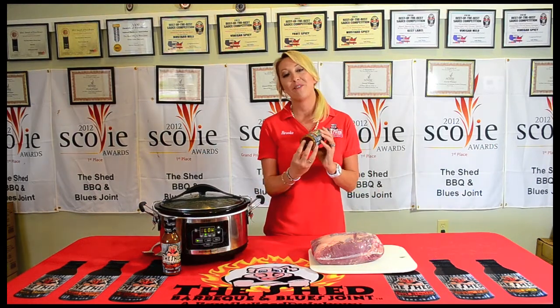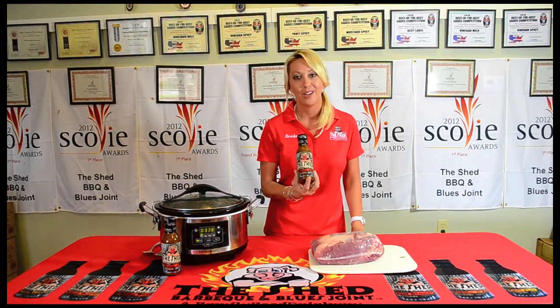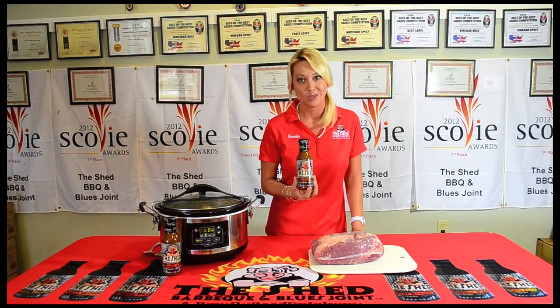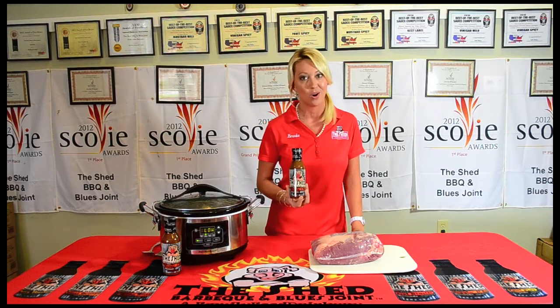One of my favorites: The Shed's Hoggin' It All marinade. It's great on everything — I love it on vegetables — but my favorite, Hoggin' It All, needs to go on some hog.